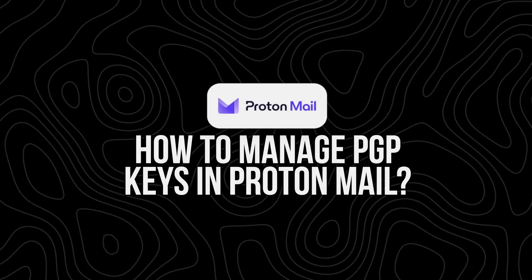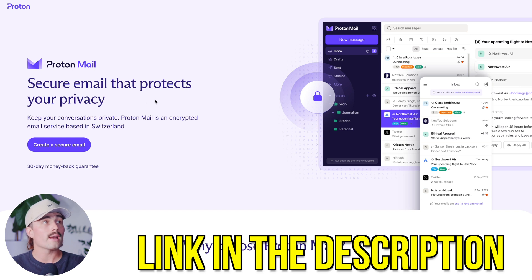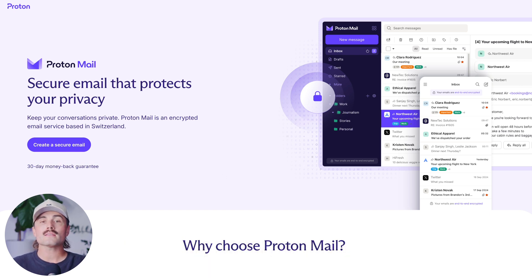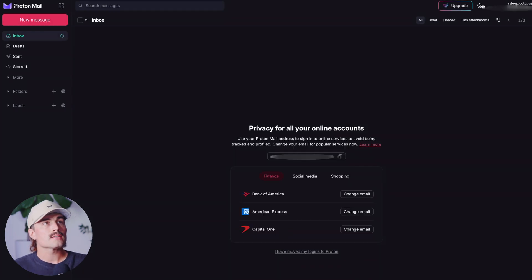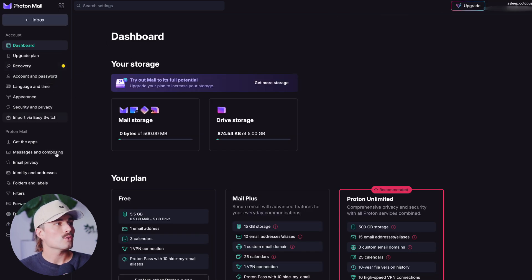How to manage PGP keys in ProtonMail. Let's walk through managing your PGP keys inside Proton. First things first, if you don't already have ProtonMail, just click the link down in the description to get a secure email. They've got a 30-day money back guarantee so you can try it out and make your decision within 30 days. From here, we're going to go to Settings and then Encryption and Keys. We'll click on All Settings and then we're looking for Encryption and Keys — right here.